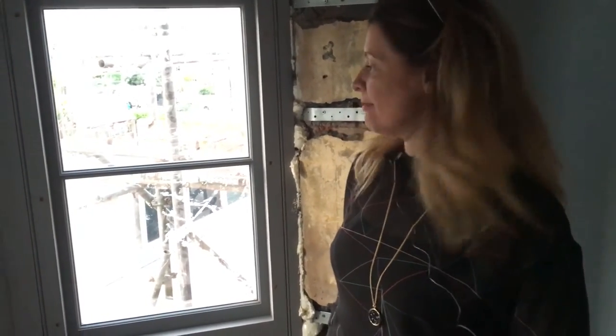Susanna here from The Good Property Company, talking windows. We are in a Grade 2 listed house which means there are certain conservation rules that we need to be very aware of and very compliant with, and one of those is around the look and the feel of the windows and how they match in with other windows in the location.